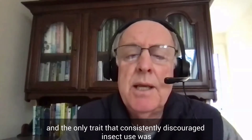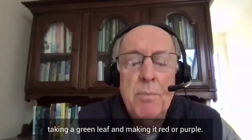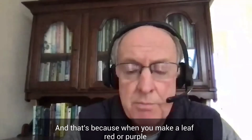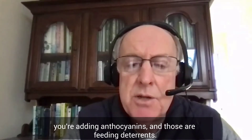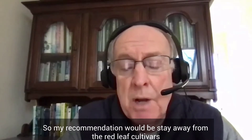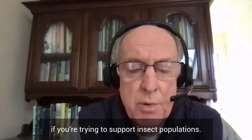The only trait that consistently discouraged insect use was taking a green leaf and making it red or purple. That's because when you make a leaf red or purple, you're adding anthocyanins, and those are feeding deterrents. So my recommendation would be to stay away from red leaf cultivars if you're trying to support insect populations.